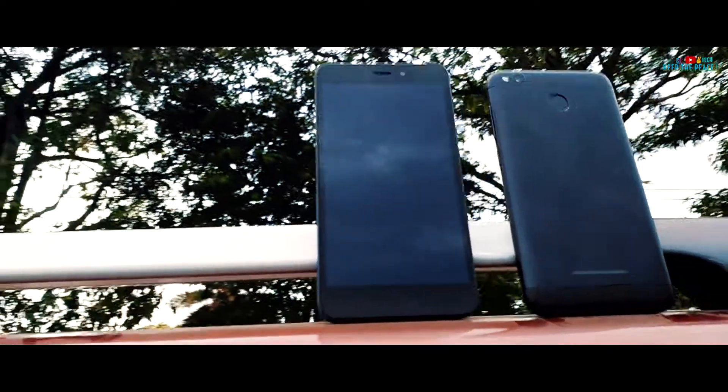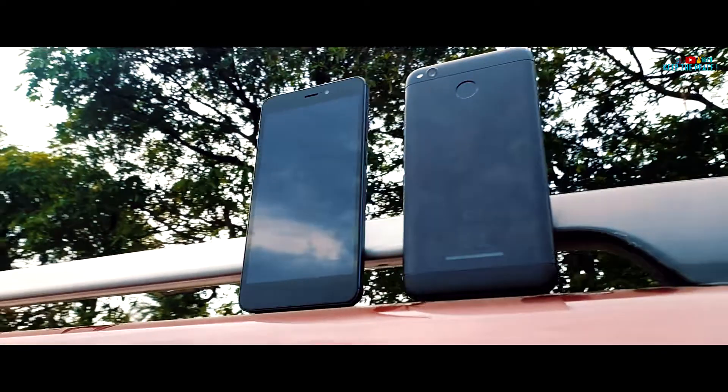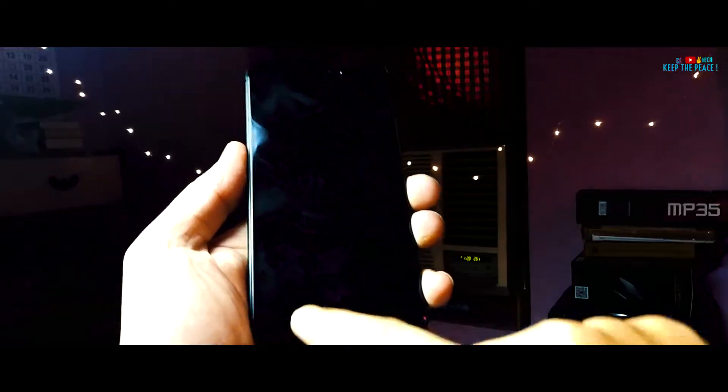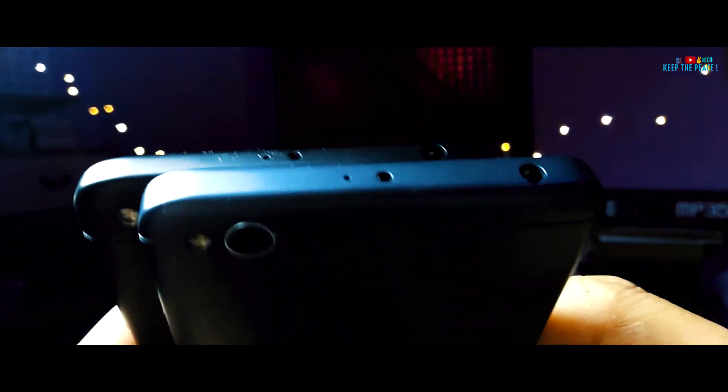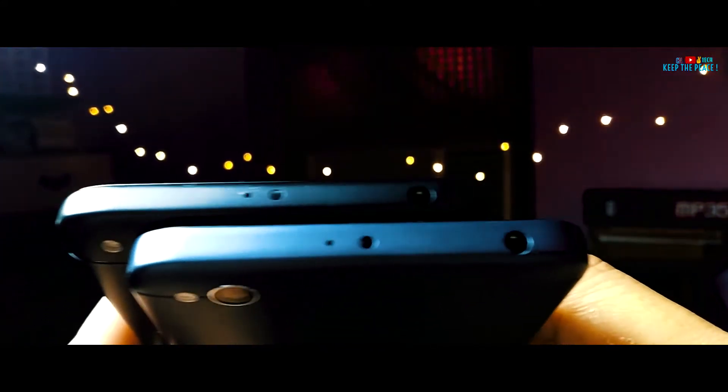Let's start with some similarities! Both these budget smartphones have HD screens which are 720p resolution. The 5-inch display is decent and has good viewing angles! Both have infrared sensors on them with which you can control stuff like TVs, set-top boxes and air conditioners!